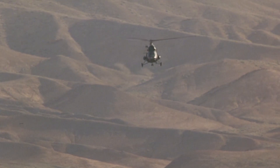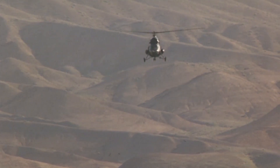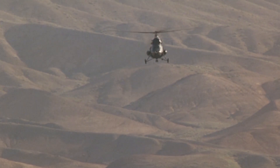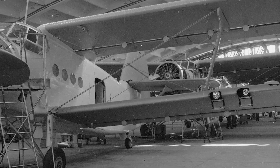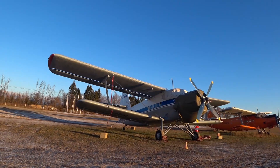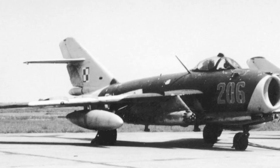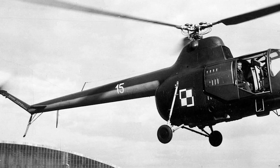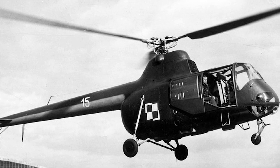Interestingly, it was decided to launch the serial production of the newest Soviet helicopter at the facilities of the Pezetel plant in Poland. This plant was already quite actively engaged in the production of Soviet aviation equipment. Most of the Mi-2 came from there, as well as more advanced machines — for example the Mi-14 and Mi-17 — and also the Mi-1 under the SM-1 index was being made there too.